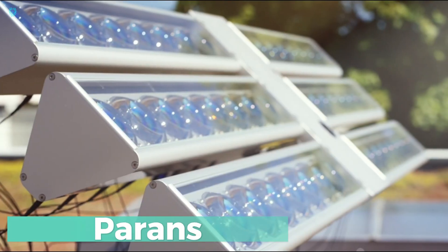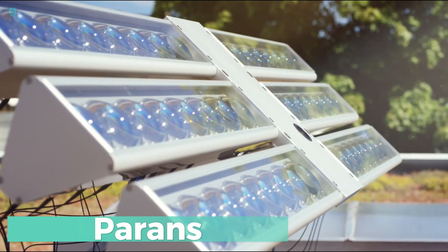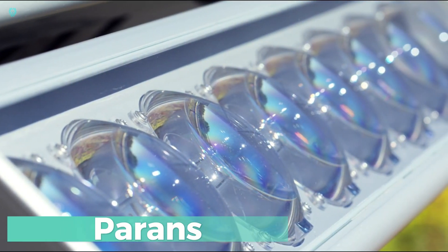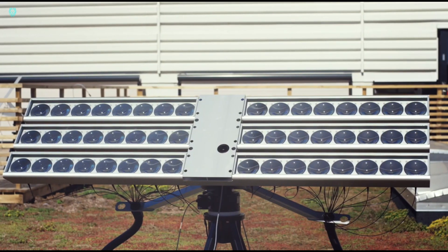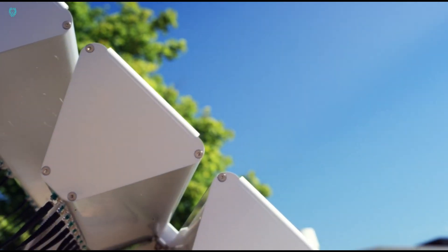Let's talk about PARINS. After exploring water from the air, let's delve into their innovative lighting system. PARINS panels capture sunlight and disperse it throughout rooms via fiber optic cables.